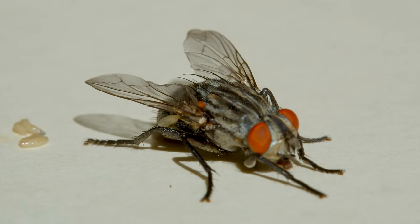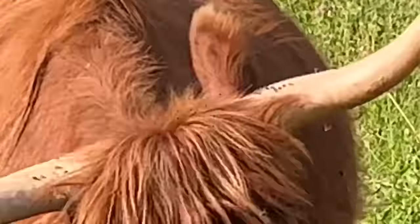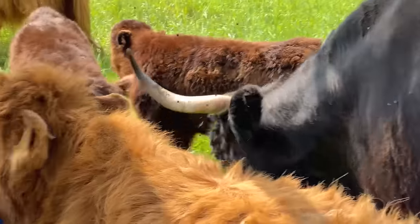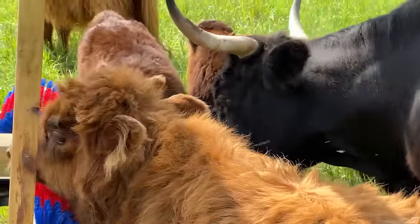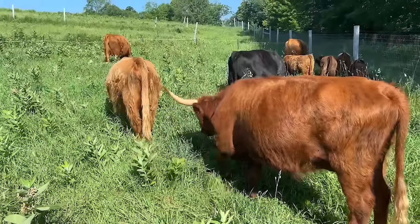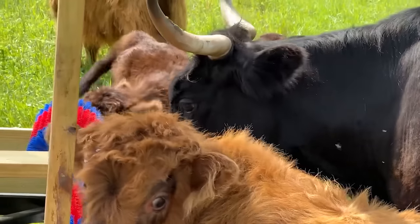So last year, my cattle were absolutely infested with flies. My cattle were miserable, I was miserable, it was disgusting, it probably wasn't good for their health, and I had absolutely no idea what to do about the problem. I didn't want to use chemicals or sprays, I didn't want to use antibiotics or vaccines, but I was genuinely struggling with finding a natural way to control flies around my cattle.